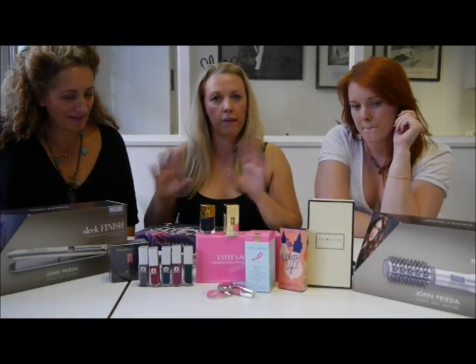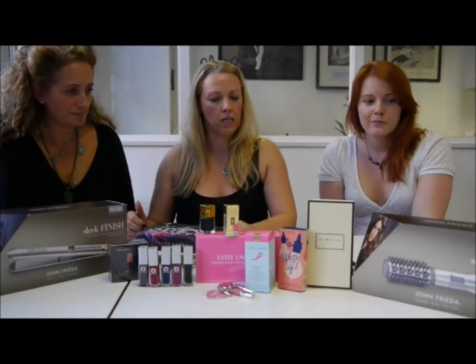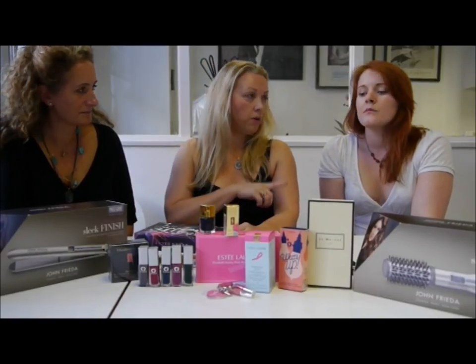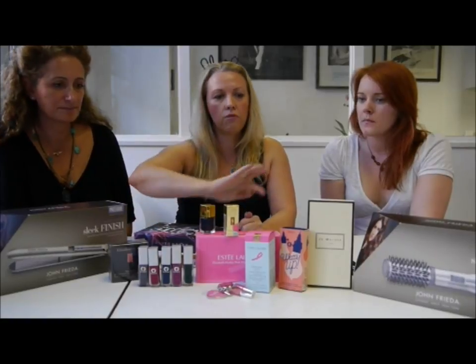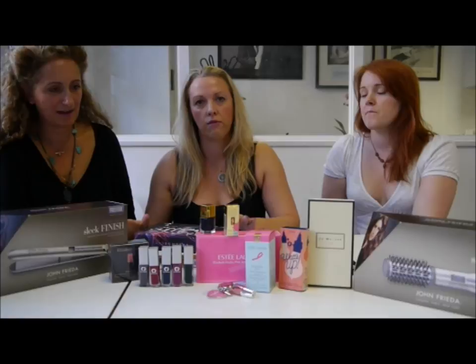We're gonna have a full makeup video tomorrow because we've got so many lovely makeup bits that have come to the office. We're gonna talk about new makeup you've been using for your hair colour, lots of lovely products — Yves Saint Laurent, lovely matte things that have come in — so we're gonna do a makeup video tomorrow.